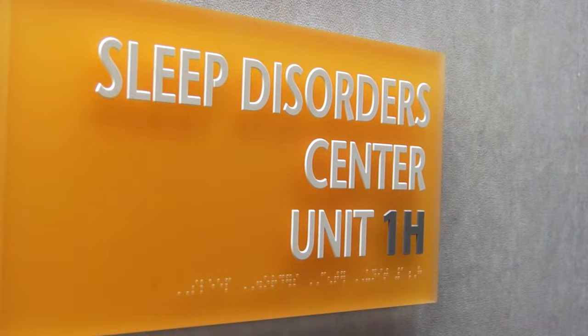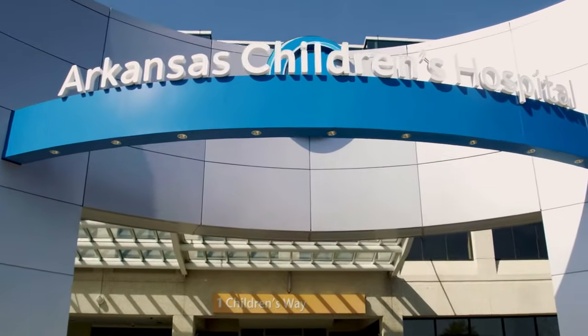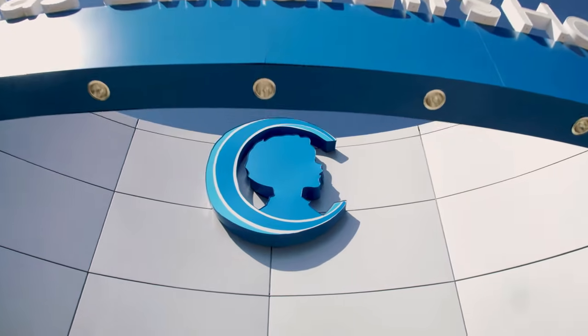Welcome to the Sleep Disorder Center at Arkansas Children's Hospital. As the only American Academy of Sleep Medicine accredited pediatric sleep center in the state, we provide diagnostic services and treatment for a variety of sleep disorders affecting children.